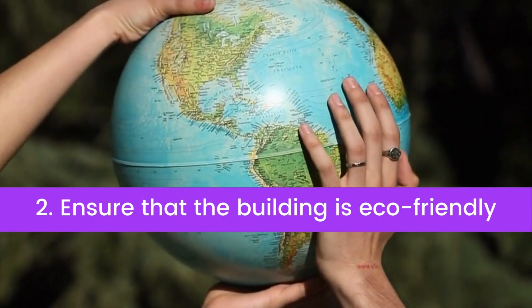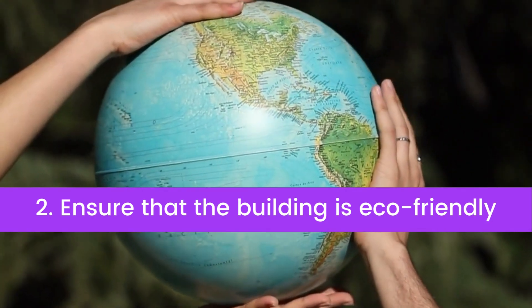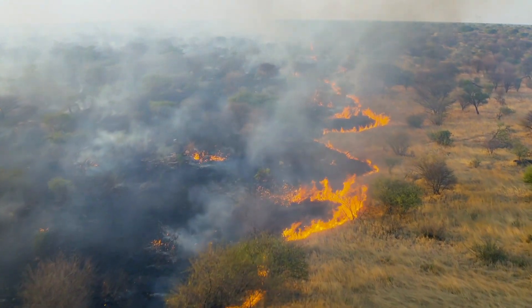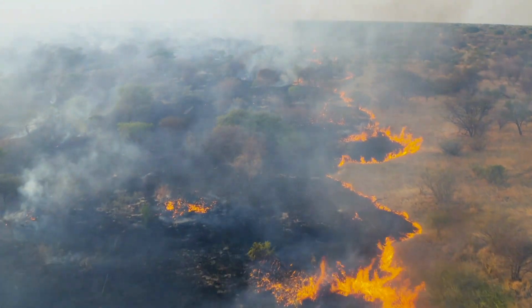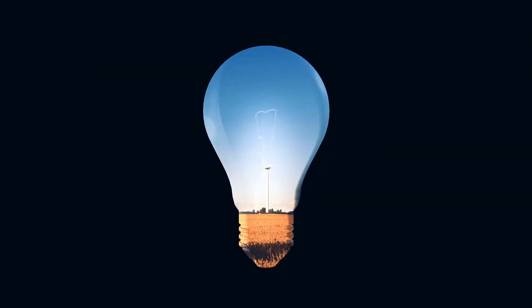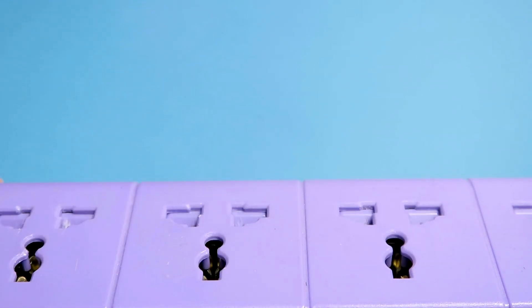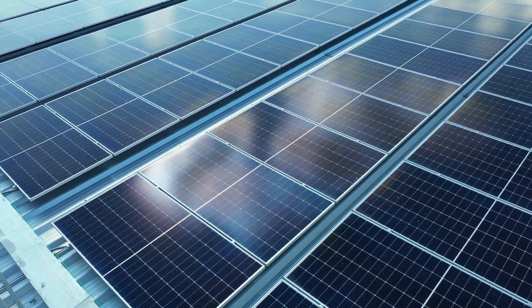Tip number two: ensure that the building is eco-friendly. Students have been taught their entire lives about the devastating effects of climate change and the very real threat it poses. Ensuring that your property is environmentally considerate will appeal to them. You can make your building eco-friendly by equipping it with energy-conserving smart technology. Solar panels and motion sensor lights are a great starting point.